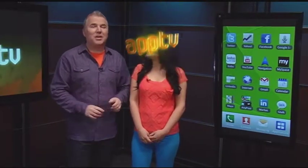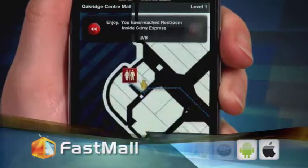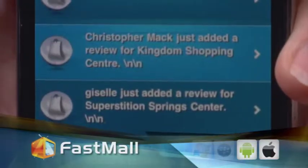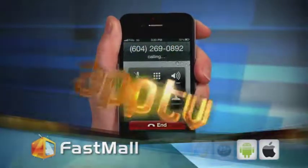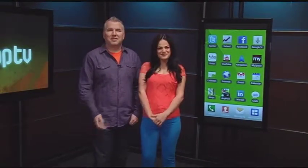For some, malls can be a frustrating experience — dealing with the crowds, finding the stores you want, the sales you want, finding the food court or the bathroom. This app takes everything from parking to purchasing into consideration. It's called Fast Mall, and it helps you find stores and sales, can show you the fastest way to the closest bathroom, and lets you connect with others to give reviews and share tips. The breakdown of stores is done by category and the app even provides phone numbers for all the stores listed. It's a one-stop shop for multiple-stop shopping. And that about wraps it up this time. Thanks for watching AppTV — we'll see you next time.